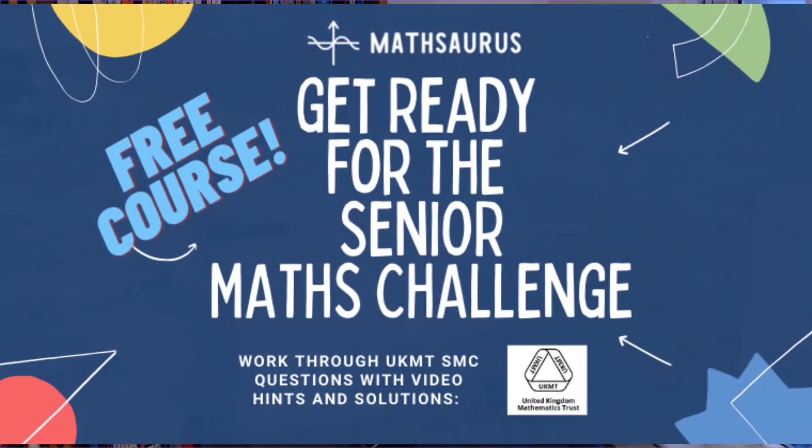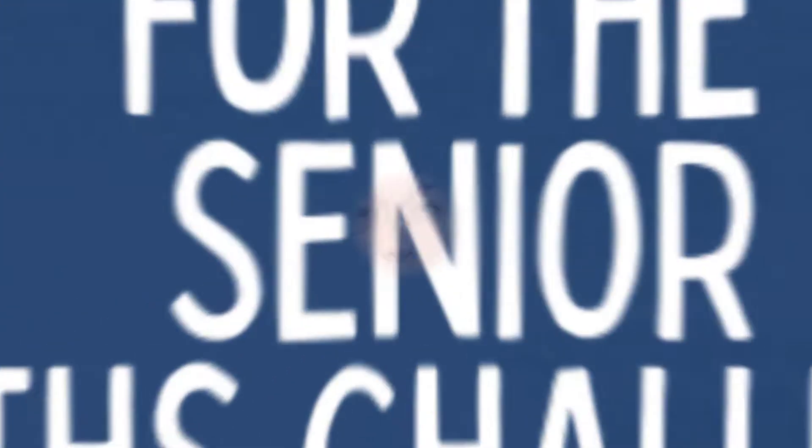I just want to say a big thank you to everyone who tried out the course 'Get Ready for the Senior Math Challenge.' If you didn't see it, it's a free course where you can work through last year's SMC paper with video hints and solutions — a great way to do a bit of practice for the Senior Math Challenge.